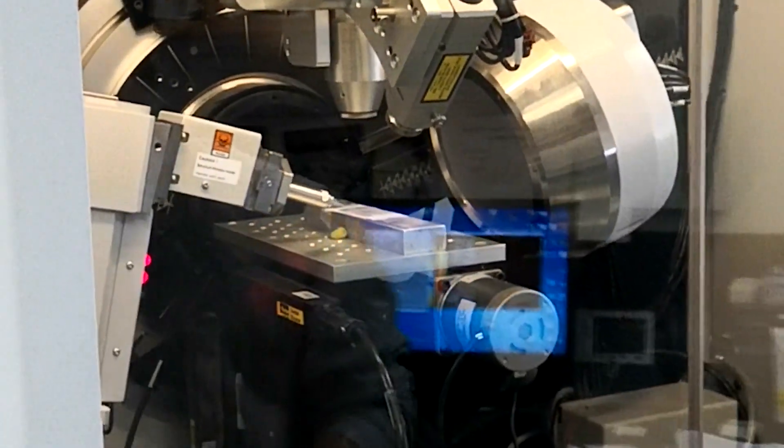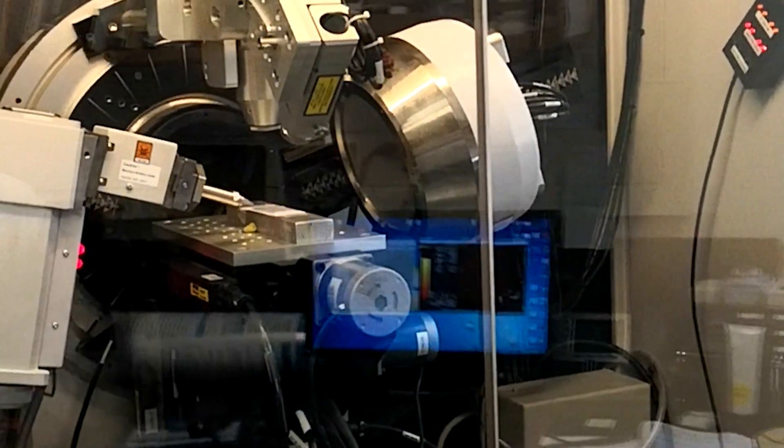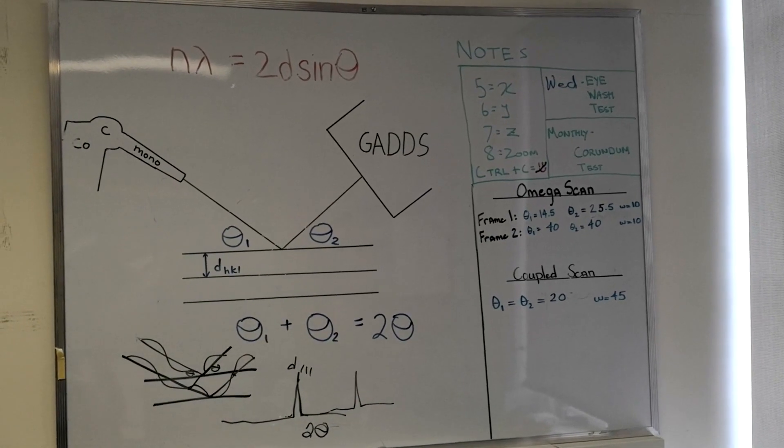We are going to use XRD and spectral measurements to study the mineralogy, including the hydrous phases and the shock features of the minerals inside the sample.